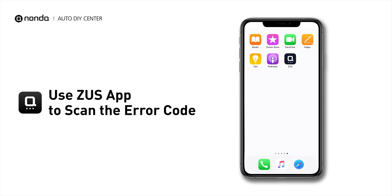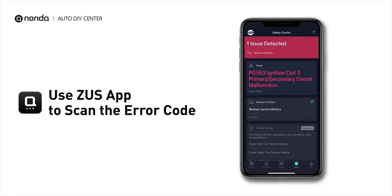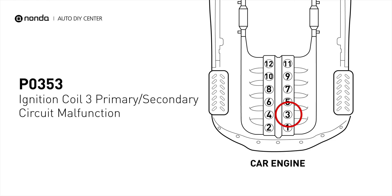Use the Zeus app to scan your vehicle. You will see the error code P0353. It indicates that the powertrain control module has detected a malfunction in the circuit of the engine's ignition coil at cylinder number 3.